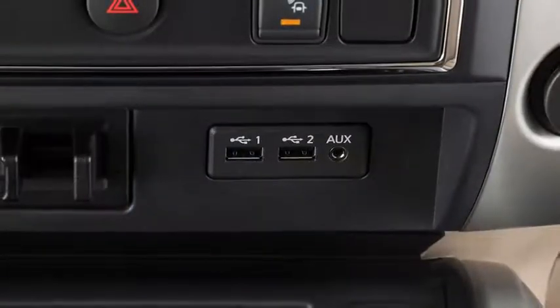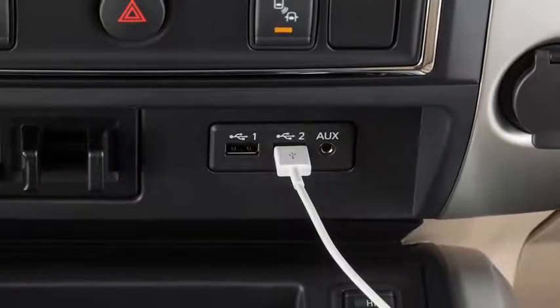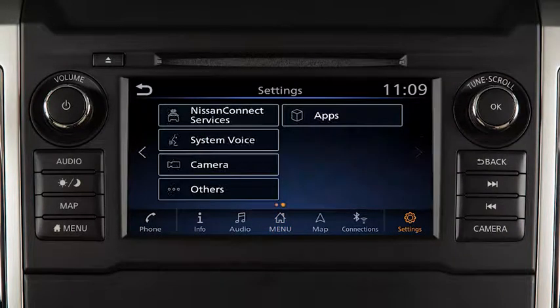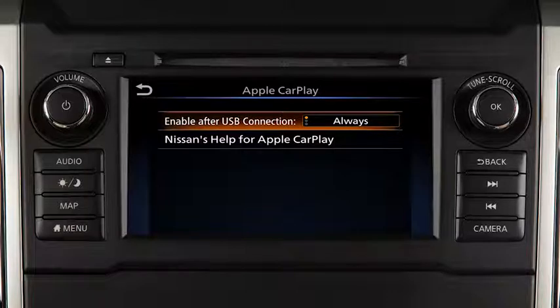You may change the settings so that Apple CarPlay will not automatically connect every time your phone is plugged into your vehicle. To adjust these settings, touch Settings, touch Apps, then Apple CarPlay, then enable after USB connection to set the feature to Always, Ask, or Never.